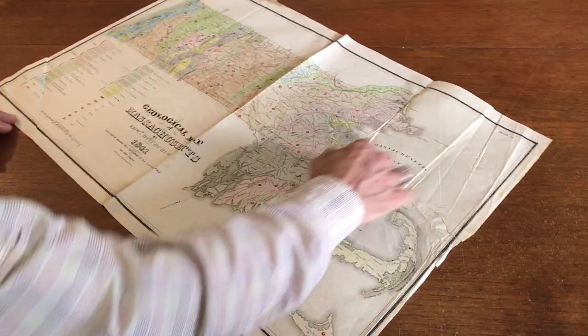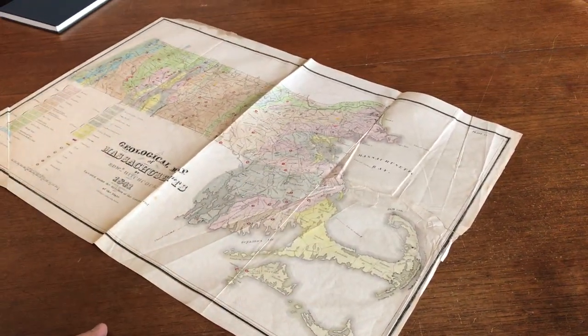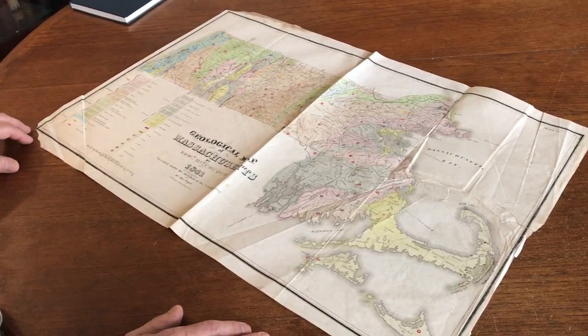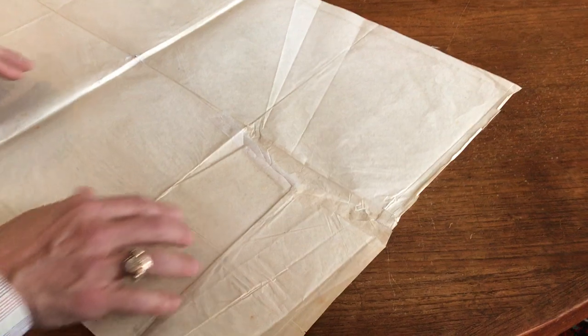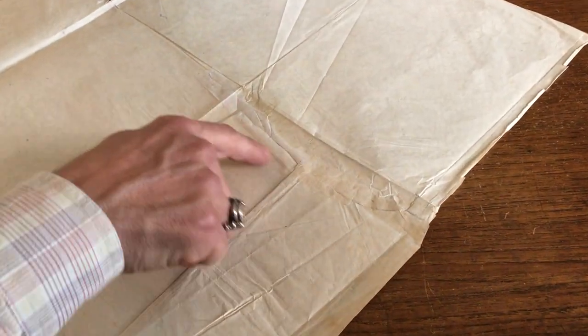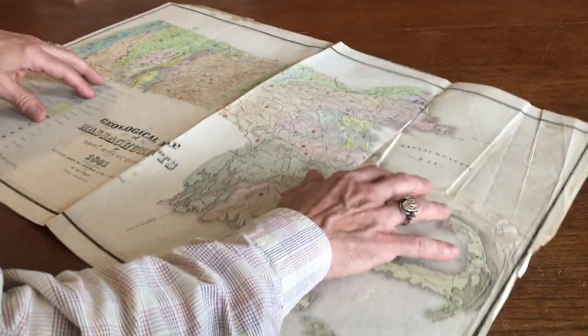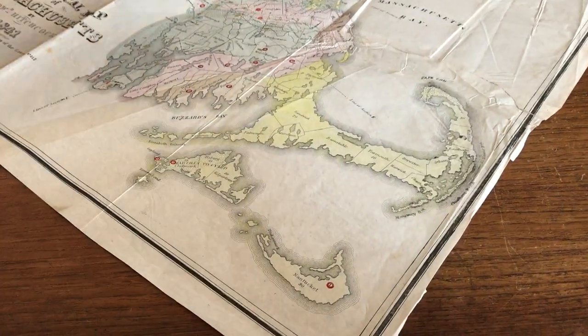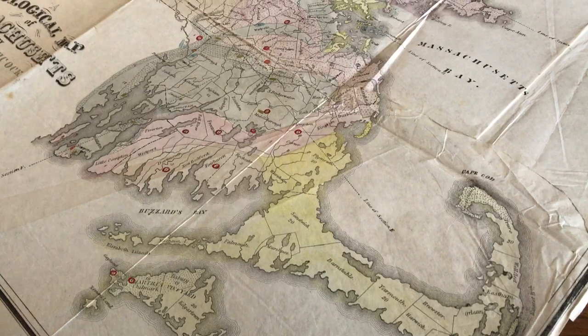It has some wrinkling on this side. It has a small amount of loss in the blank margin corners, and there is a repaired tear on the reverse, done at some point in the past relatively well. It's done with old paper that blends right in and has closed this tear in a manner that allows the map to be one structurally sound sheet of paper ready for display.